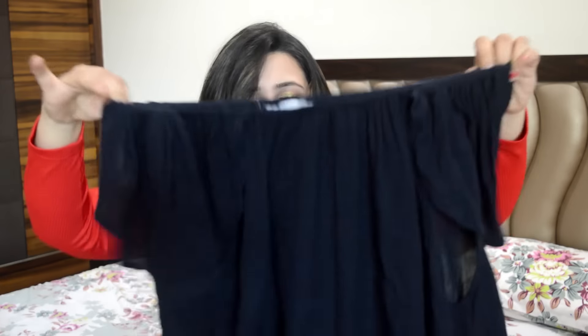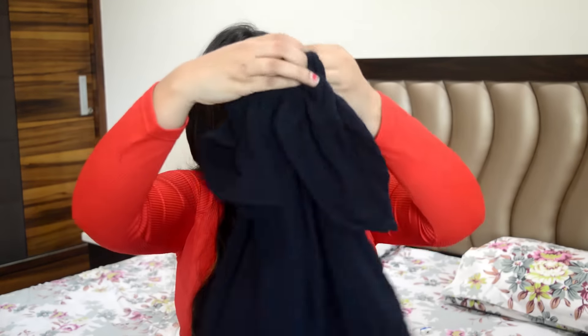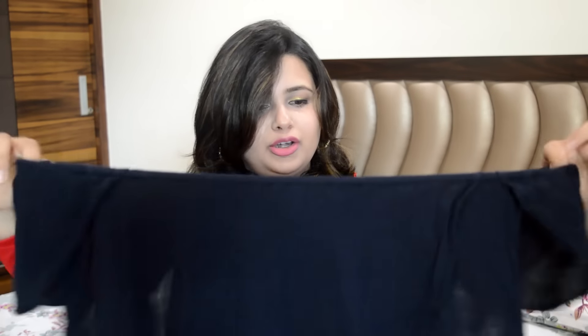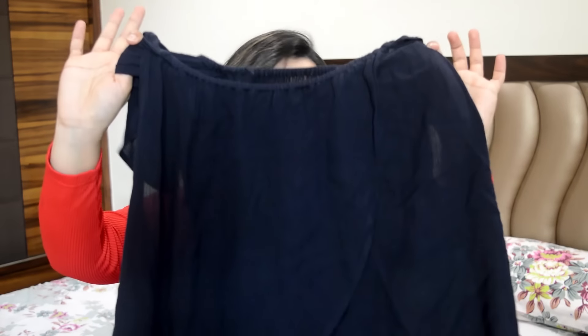I got it from Mango. It has a cut or flap at the back as well, so it looks really glam and dressed-up. I'm absolutely loving this top because I've already worn it twice or thrice. I just couldn't keep it in the bags — I had to wear it. I wore it for a kitty party.